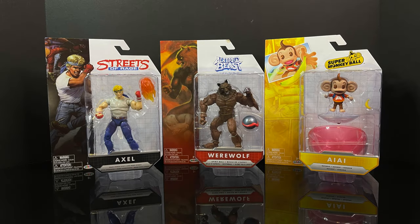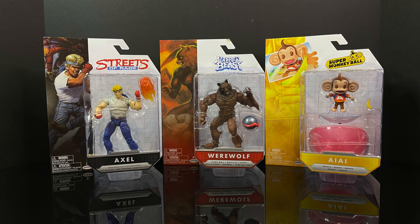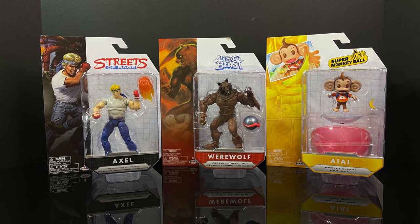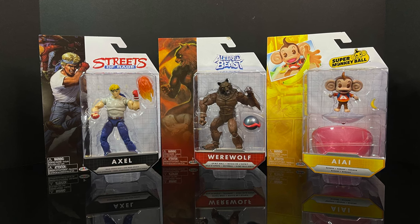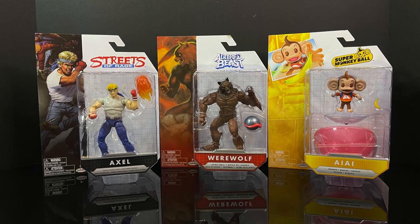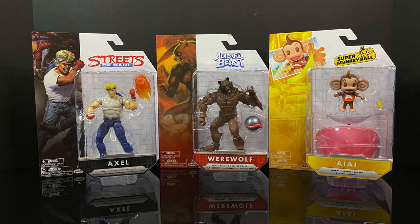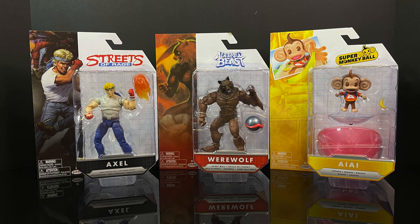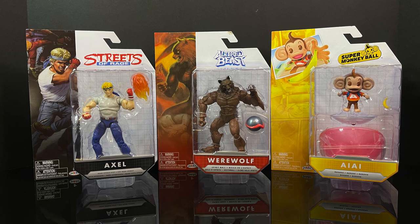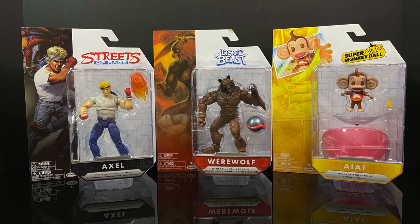Welcome back everyone, Toysha's here, and I am back yet again for something brand new hitting Walmart store shelves now. These were revealed officially at this past year's WonderCon, but Sega's social media did show them off about one or two weeks prior. We have three new action figures based off of classic Sega video game franchises, and they don't really have a name. For the time being, I'll just be referring to them as the Sega All-Stars line, Wave 1.